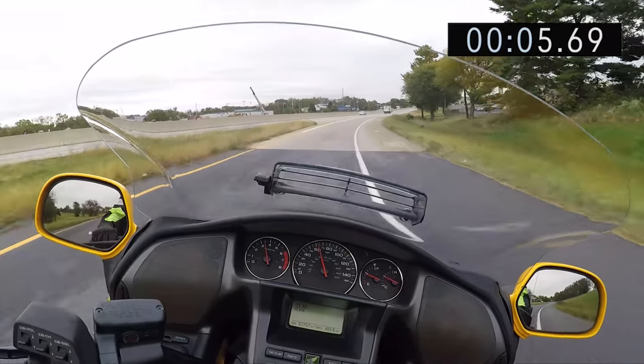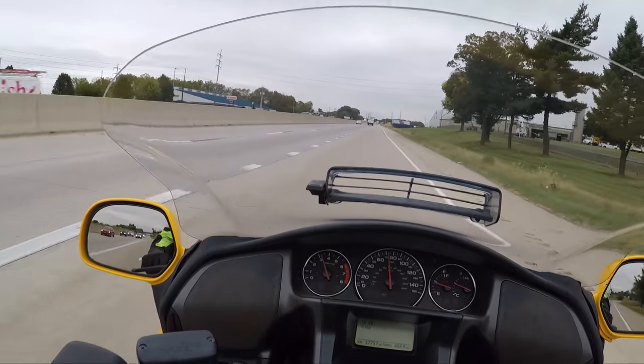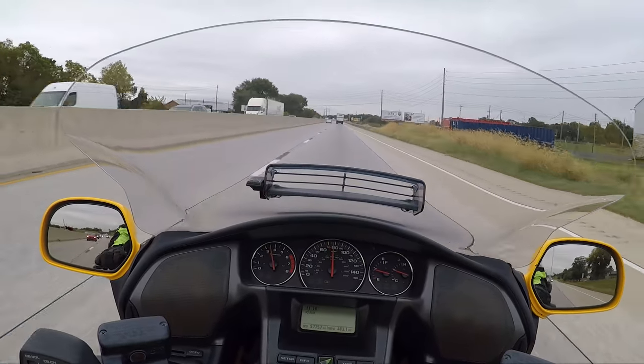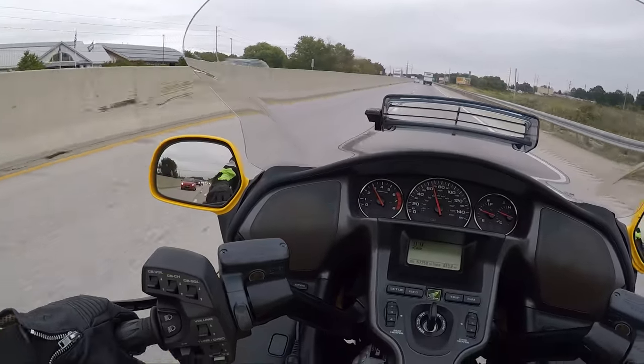All right, considering that's the slowest launch anyone has ever done, even in the wet I had no wheel spin — so be mindful of that — but these bikes move. These bikes definitely get to the speed limit, whatever that may be.